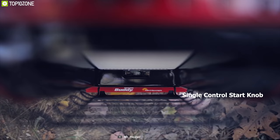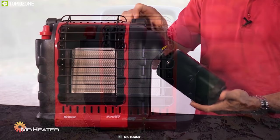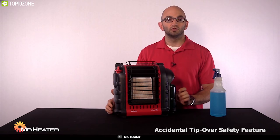With the help of a single control start knob and piezo igniter, you can start this heater instantly without any hassle and enjoy uninterrupted warmth. This heater runs on a 1 lb cylinder and can provide maximum heating output for up to 3 hours and 6 hours at its minimum output setting. Equipped with an oxygen depletion sensor and accidental tip-over safety feature, this heater automatically shuts off for safe indoor use.